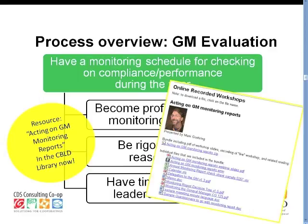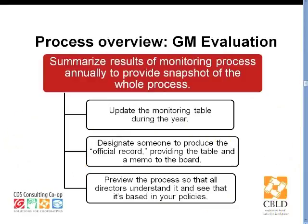We want to refer you to a webinar that Mark conducted on acting on GM monitoring reports, which will have a great deal more to say about monitoring.